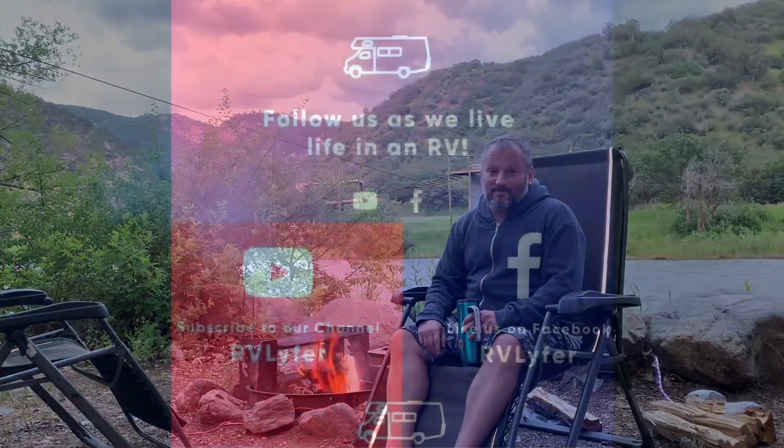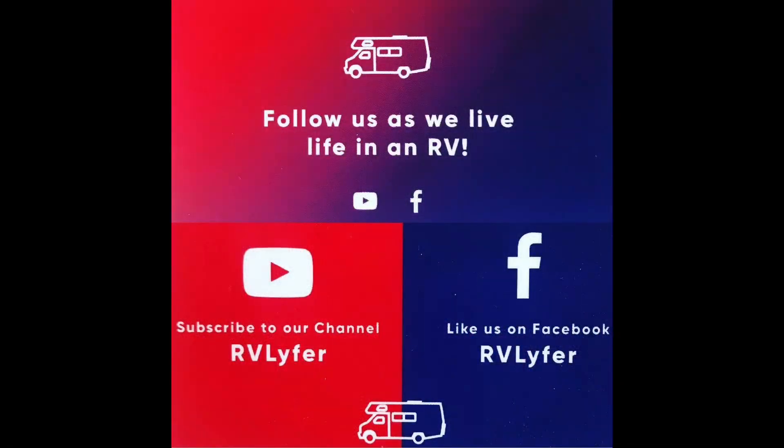Because that's what RV Life is about — it's about finding the beauty on the road. But for now, this is RV Life, signing out. Please remember to subscribe to our YouTube channel, RV Lyfer. You can subscribe by looking at the bottom right-hand corner of this video and clicking the subscribe button.